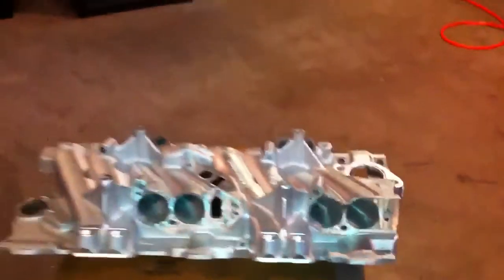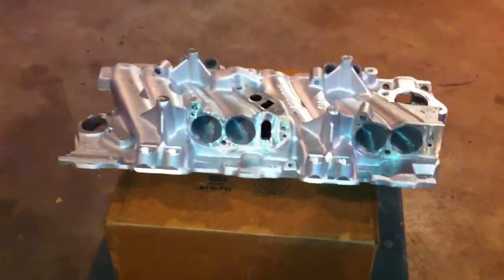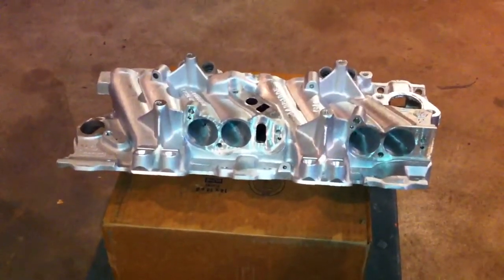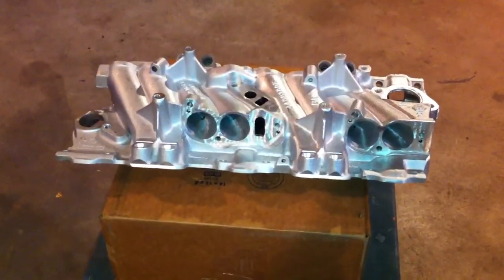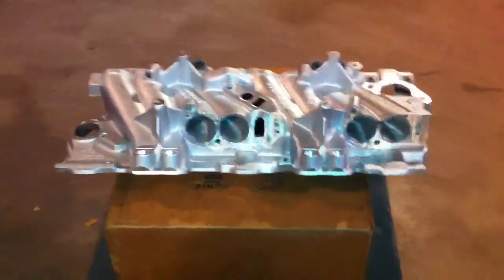I port plenums, runners, base manifolds like this, and a lot of other different manifolds — LT1, LS1, supercharged 3800 supercharger housings.